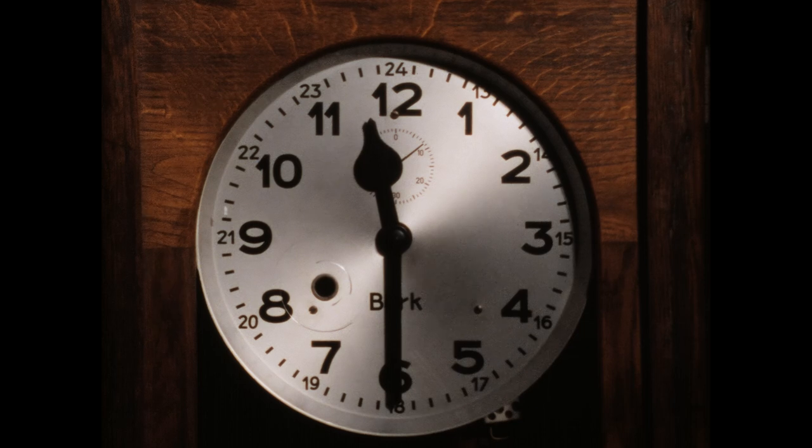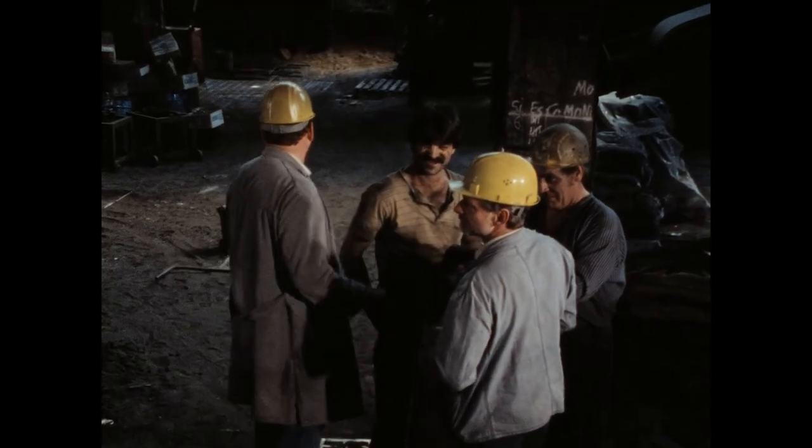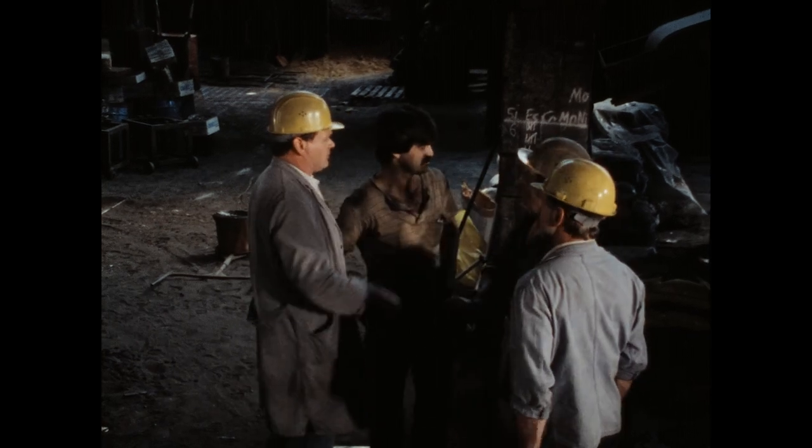11.30 Uhr: Abstich. Der Betriebsleiter gibt die Anweisungen, in welcher Reihenfolge gegossen wird, und überwacht besonders die komplizierten Großgüsse.